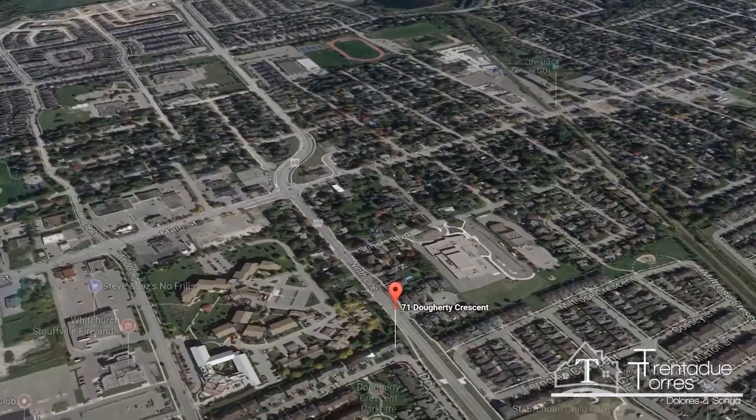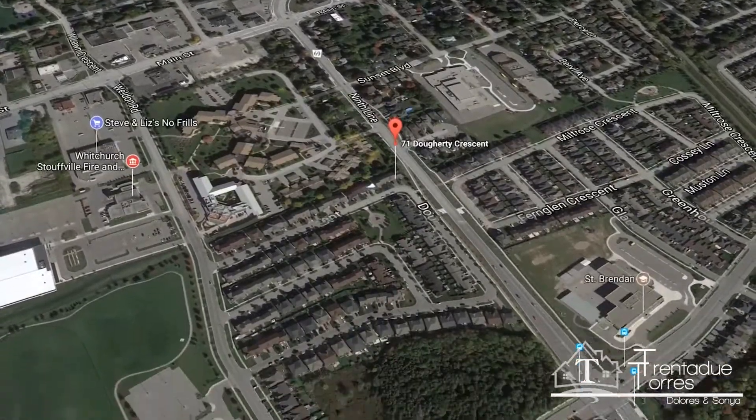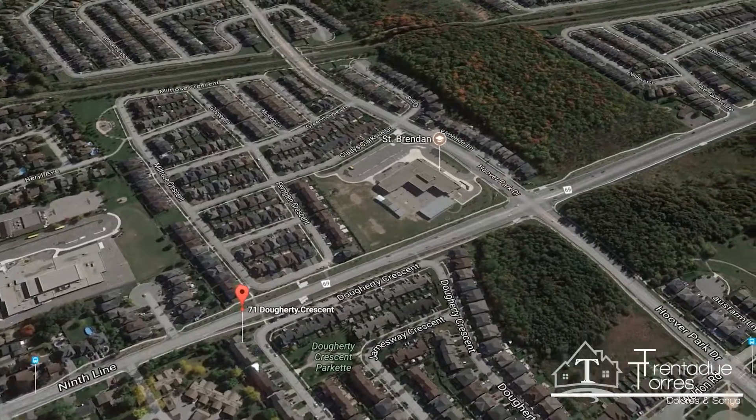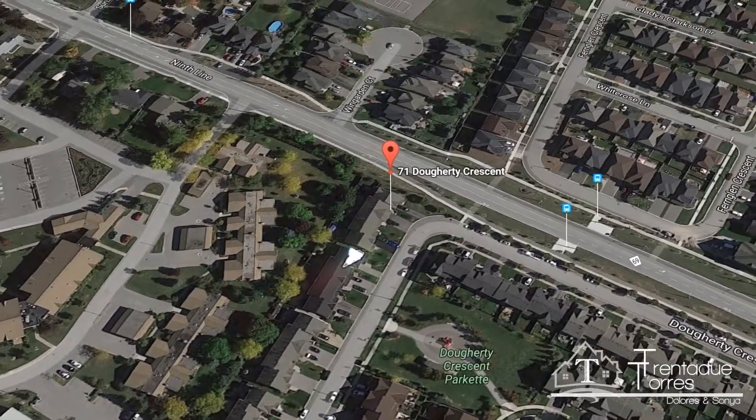This home is located just minutes away from historic Stouffville Main Street. Numerous parks and amenities are close by, including No Frills and also the sports complex just across the street.